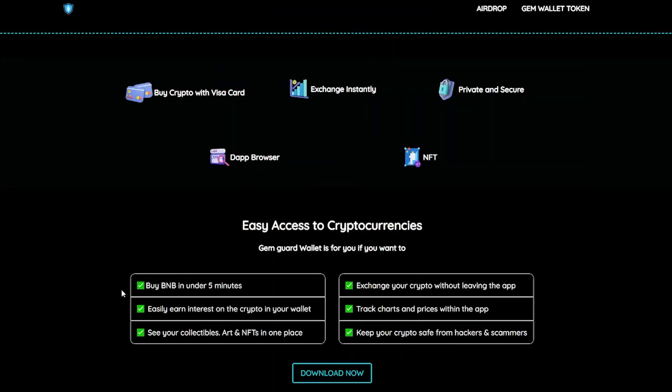GemGuard wallet is for you if you want to: buy BNB in under 5 minutes, easily earn interest on the crypto in your wallet, see your collectibles and NFTs in one place, exchange your crypto without leaving the app, track charts and prices within the app, and keep your crypto safe from hackers and scammers.